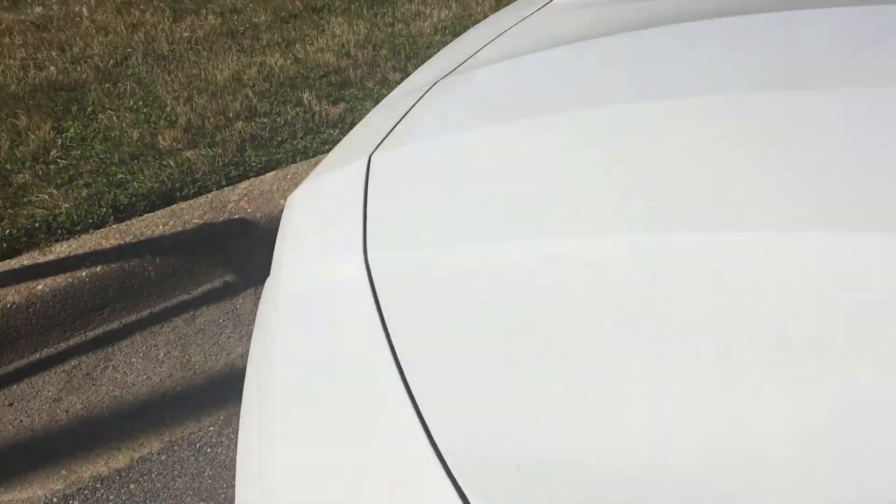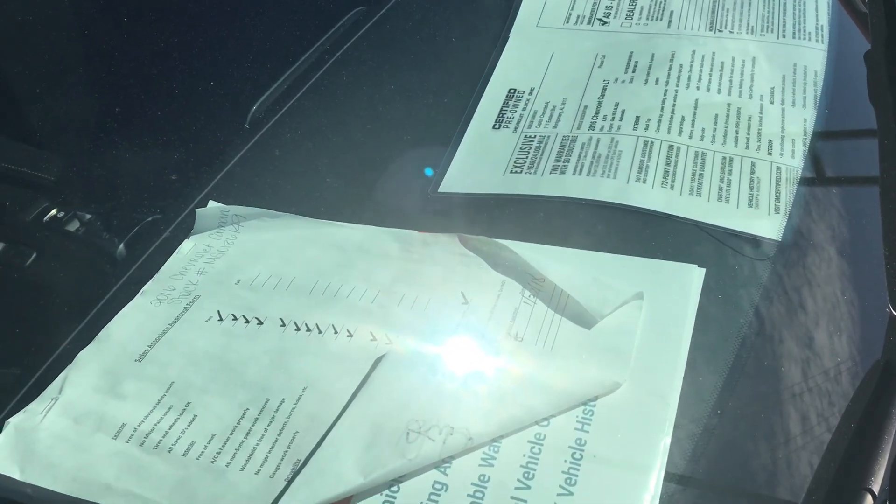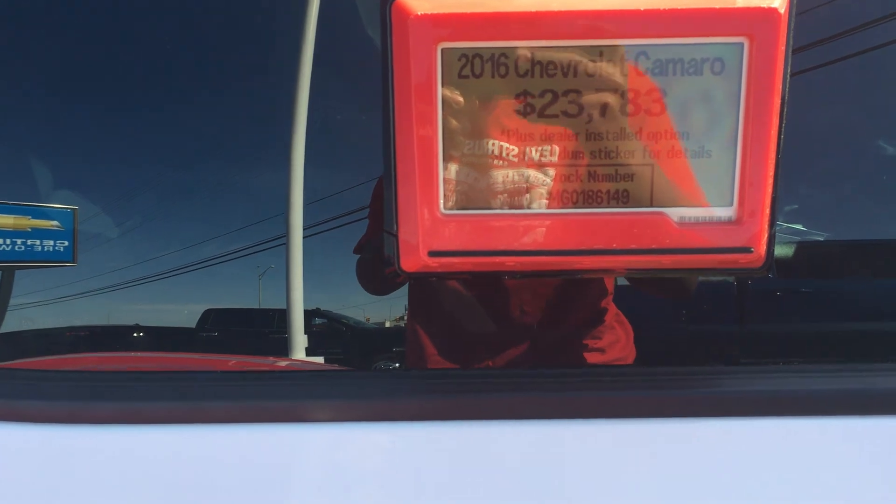I believe this one has a V8 in it. Let me go around and check. Yep, it's a 2016 Camaro LT convertible — very nice car indeed. Starting price is twenty-three thousand, seven hundred and eighty-three dollars for this Camaro.